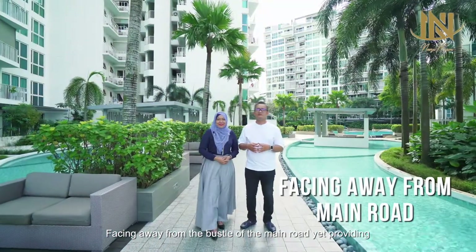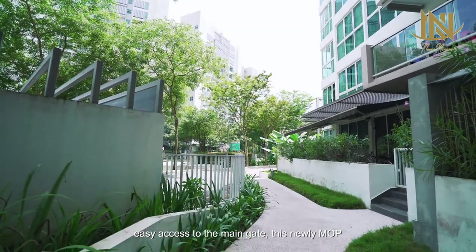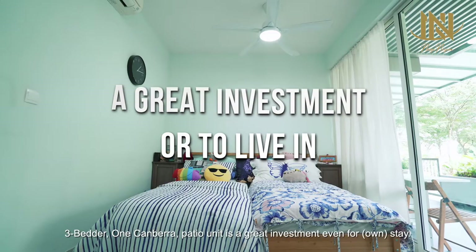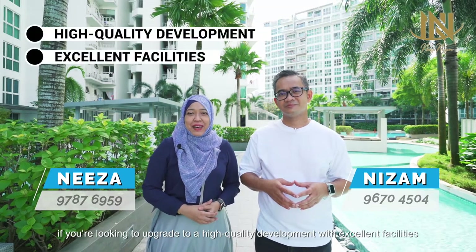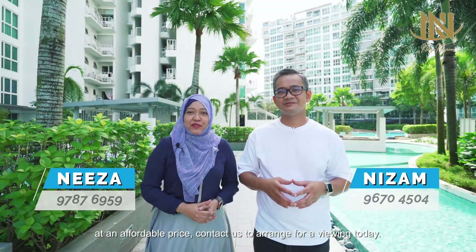Facing away from the bustle of the main road yet providing easy access to the main gate, this newly MOP 3-bedder One Canberra patio unit is a great investment or for own stay. I'm Niza Madli, and I'm Niza. If you're looking to upgrade to a high-quality development with excellent facilities at an affordable price, contact us to arrange for a viewing today. See you!